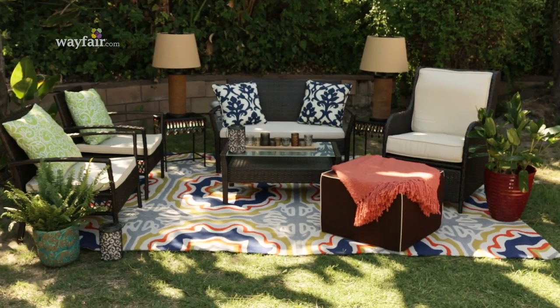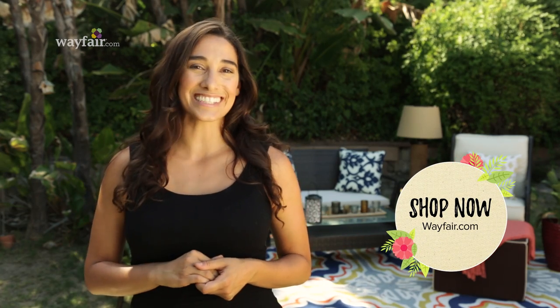With the right inspiration, it's easy to make an outdoor room that you love. If you like this video and want to see more, go ahead and hit subscribe, and I'll see you next time.